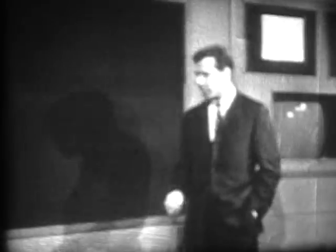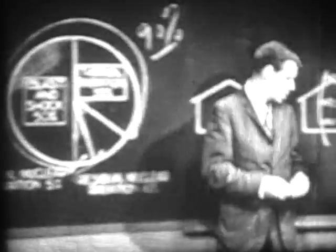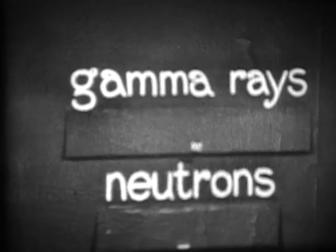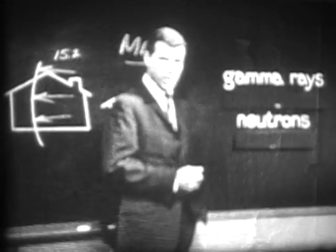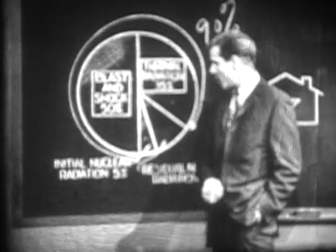The last immediate effect to be considered is the initial nuclear radiation emitted from the radioactive cloud during the first minute, which accounts for about 5% of the total energy. It consists essentially of neutrons and gamma rays, which are like high-energy x-rays. You can't see them, hear them, smell them, or even feel them. But exposure to them within their effective range can be deadly. However, initial nuclear radiation is not a primary concern in a megaton-sized weapon, since the hazardous area is well within the range of severe blast and thermal damage.